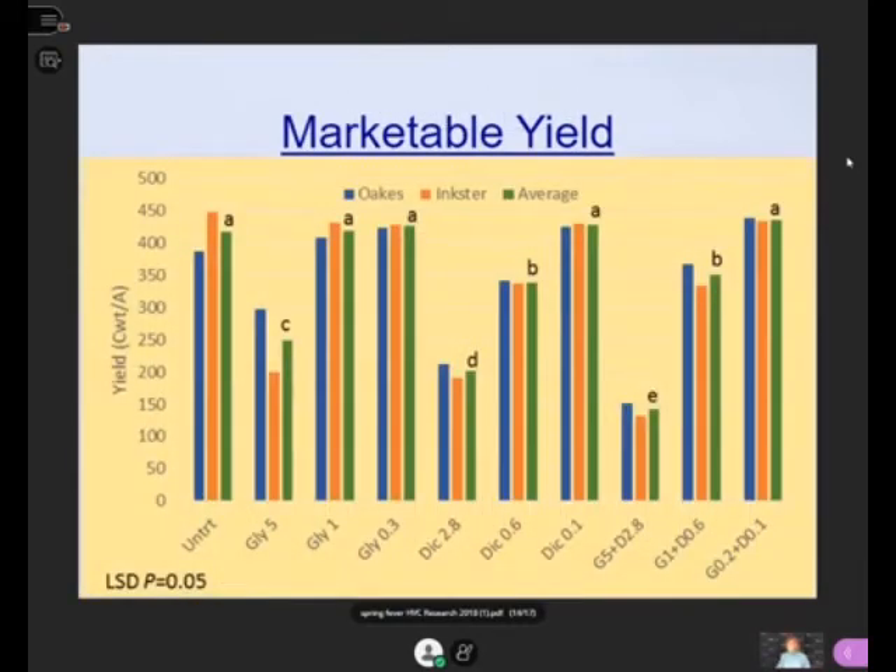Why did this happen? Looking back at two years ago with combined data on russet type potatoes, we see big differences at Oaks vs. Inkster locations. Our high rate of glyphosate — GLY-5 — showed almost a 100 hundredweight per acre difference. We didn't really understand why we could see such differences. At Oaks, we got in there early and saw injury after the spray applications. At Inkster, we saw very little injury, which wasn't what we expected at all.